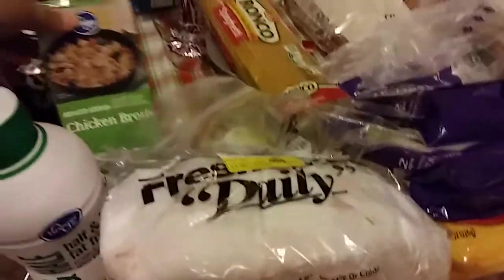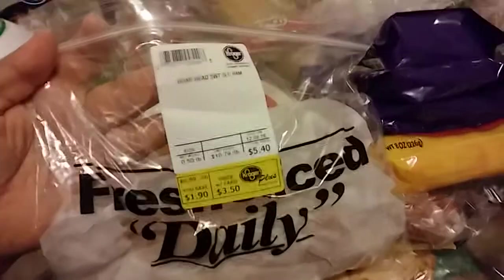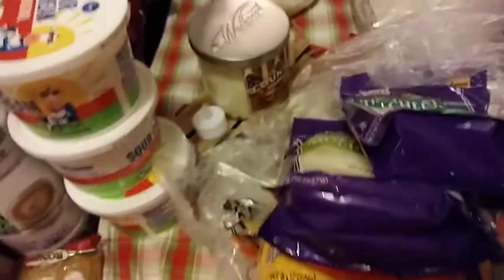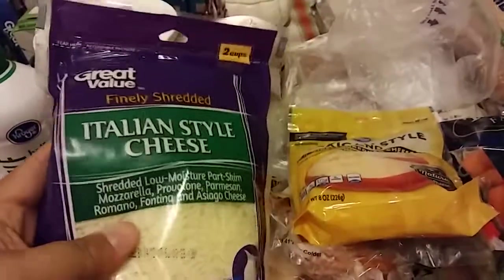I got some chicken broth for a couple of recipes. Just a few slices of American cheese. I got a half a pound of the Boar's Head Sweet Ham. Three things of sour cream — these are for recipes. A package of spaghetti, also for a recipe. I picked up some mozzarella cheese, some Italian style cheese, and the recipe I'm doing requires Parmesan.